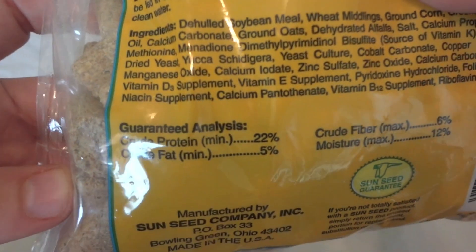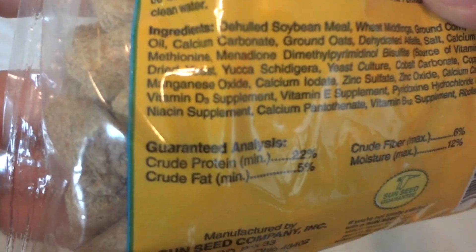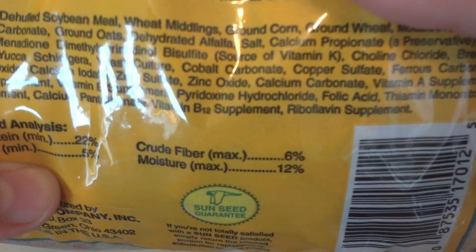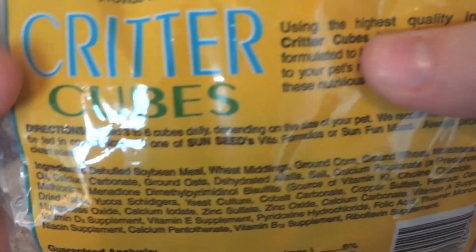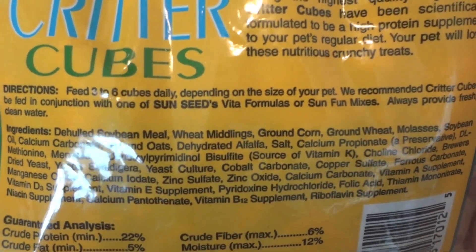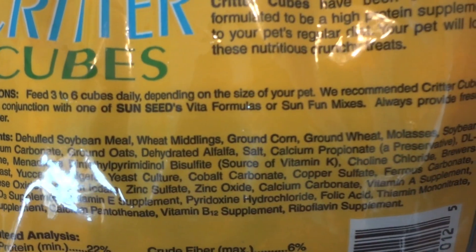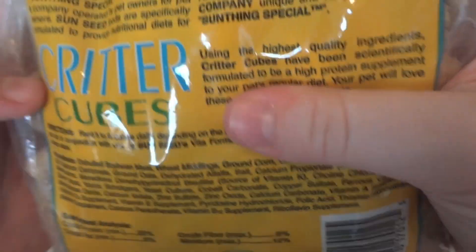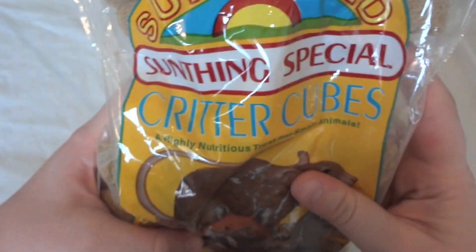The reason I decided to get this is because of the nutritional facts on the back. It is really great in protein — it has 22% protein and 5% fat, so that is pretty good. I've never tried this before. The main ingredients are soybean meal, wheat middlings, ground corn, ground wheat, and it does have molasses in it. So I'm not too sure about it but I thought I would just try it out, probably for my Syrians.